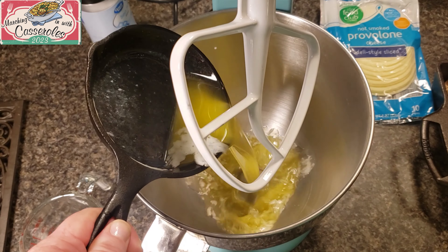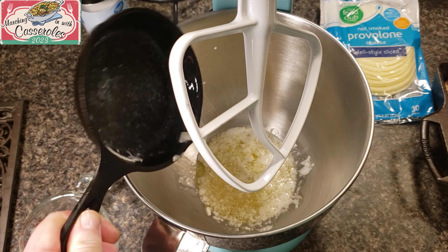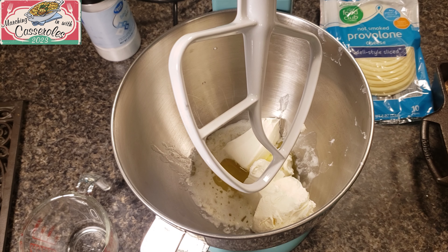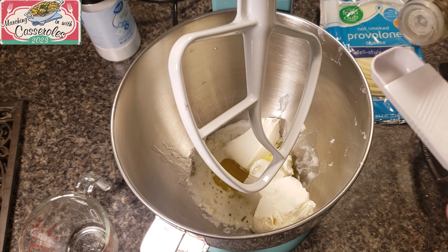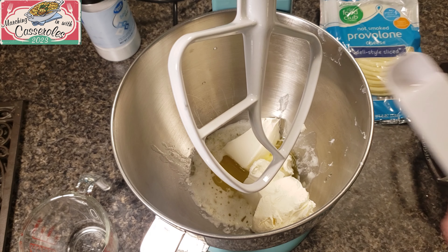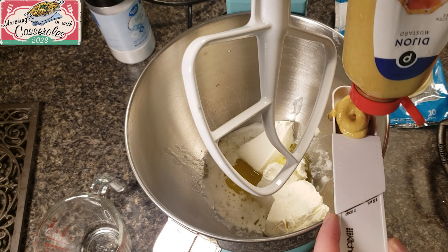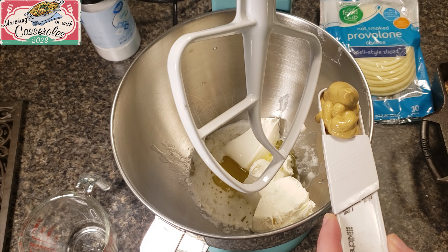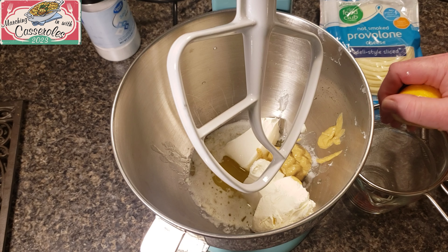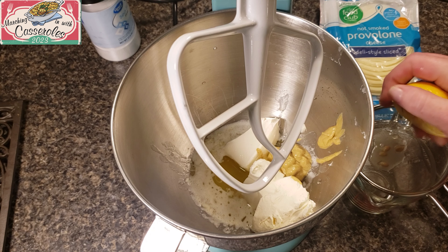In a mixer, pour the melted butter, the cream cheese, the white wine vinegar, and mustard. Then squeeze in the lemon juice. This is going to make a paste that goes over the top of the ham and chicken.